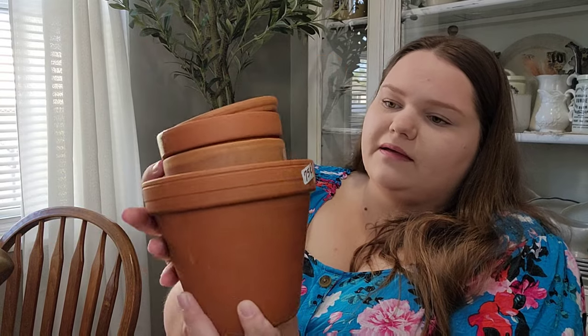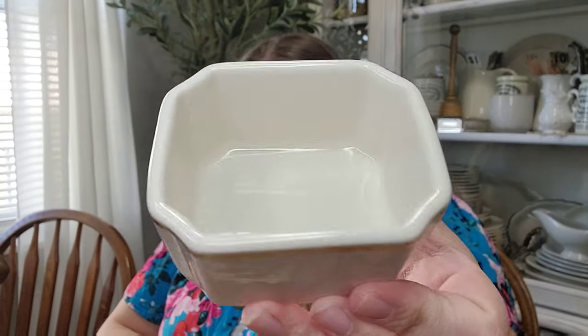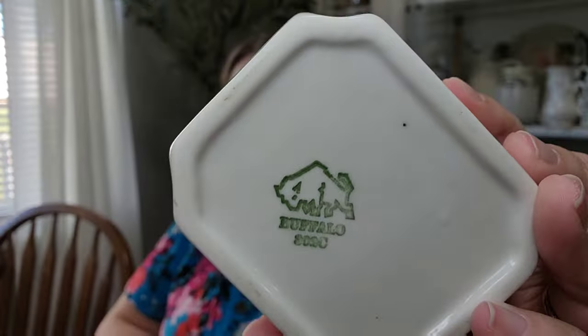First up for yard sales — I got these terracotta planters. I think I paid like a dollar fifty for all of them, because I've been needing some for my plants — they're outgrowing their little trays. I got three of this size, and then one medium and one large. I also found this little dish at a yard sale — it's buffalo china. I don't know if it's missing a lid, but I'm going to be listing this on my eBay. I just think this will be super cute sitting on a book with little treasures in it.